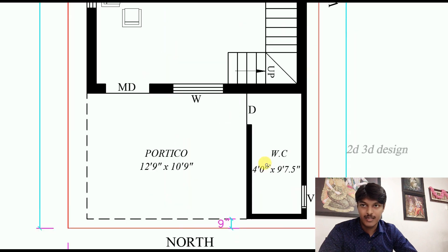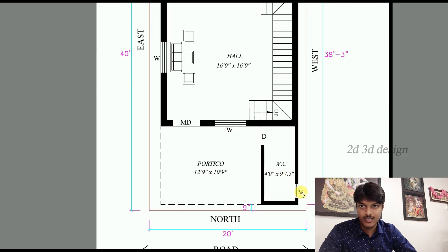Here we provide a common toilet. The size is 4 feet into 9 feet 7.5 inches. We provide a ventilator.